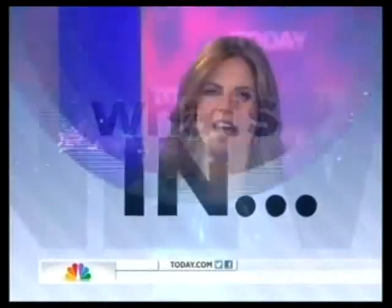So what's in and trending when it comes to fashion? Rebecca George is a style correspondent at DailyCandy.com. Good morning.